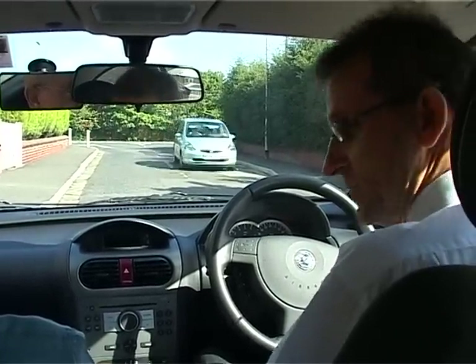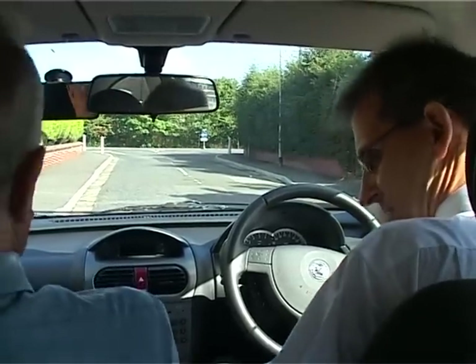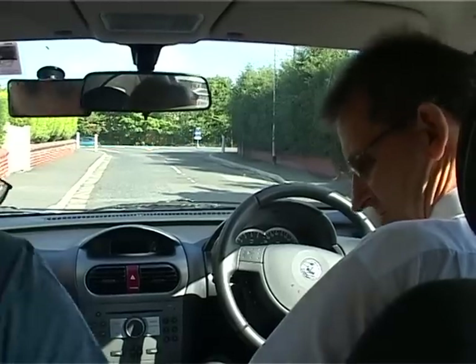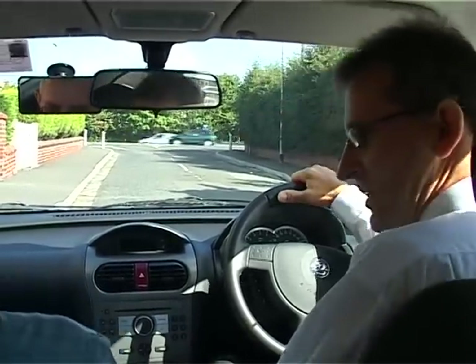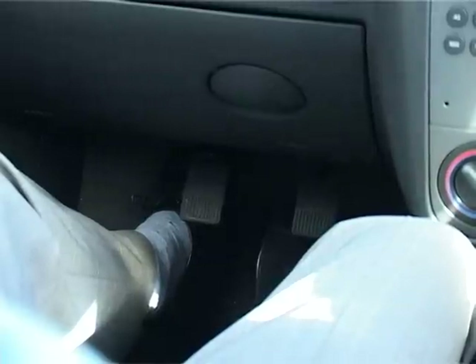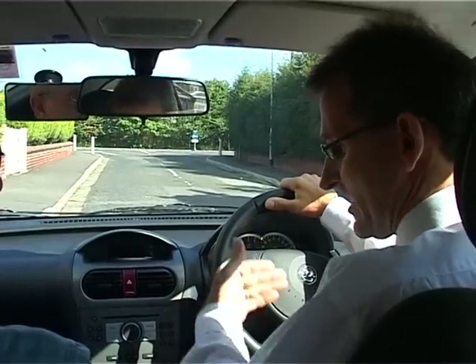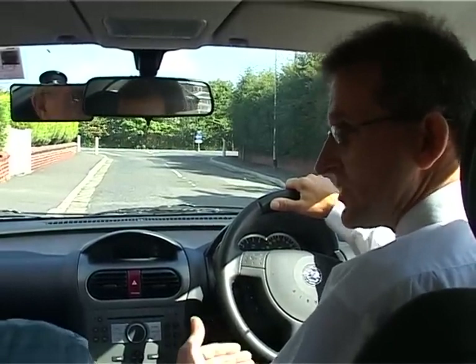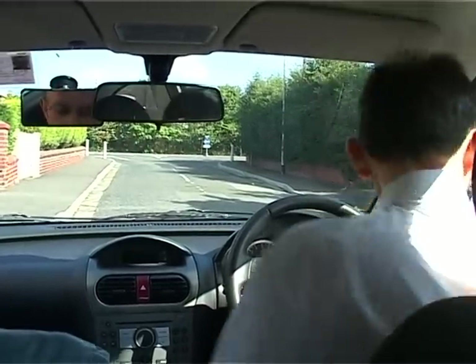What I'd like to do first of all, John, is put your seatbelt on. It's a bit strange putting it on this side. Now, if you also notice down by your feet, there are some pedals down there - two pedals. Those are for my use. So what I'd like you to do is, whilst I'm actually driving to where we're going, keep your feet away from them pedals, because I might have to use them when I'm actually sat in that seat.